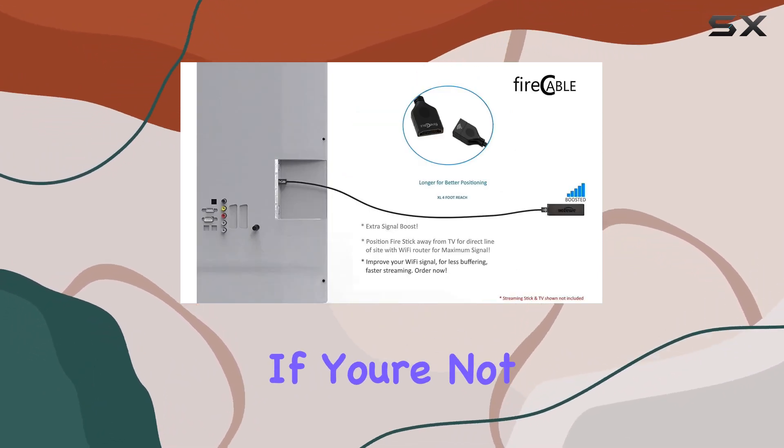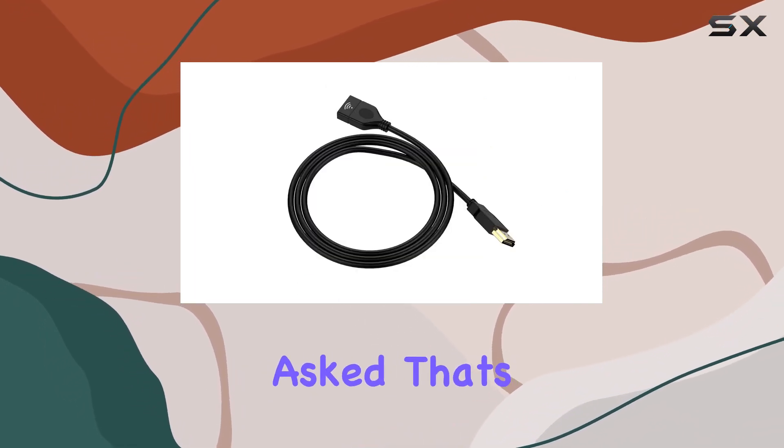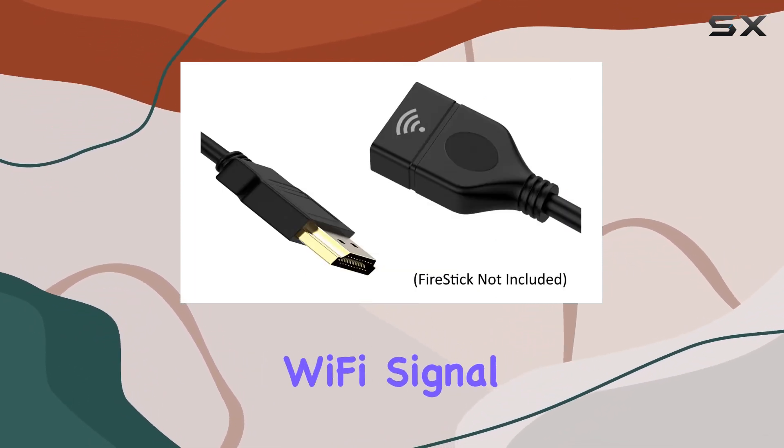The promise of a money-back guarantee adds a layer of confidence. If you're not completely satisfied, you can send it back for a full refund — no questions asked. That's always a reassuring aspect when trying out a new product.